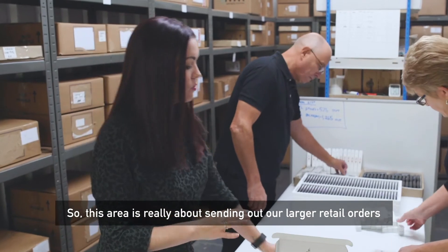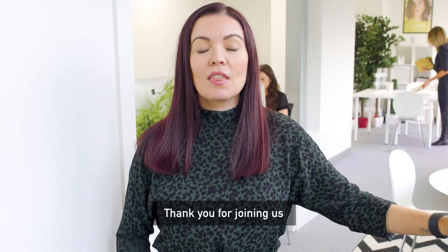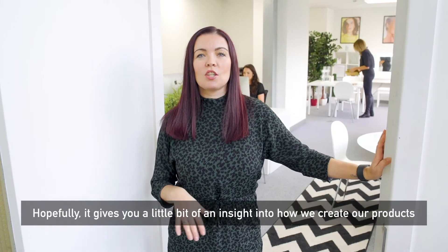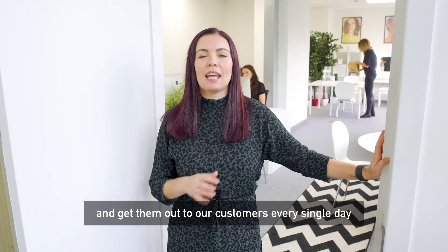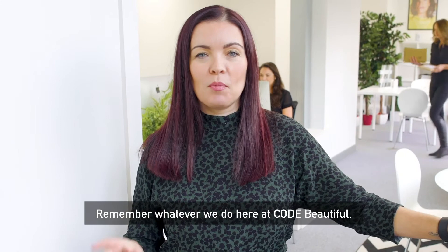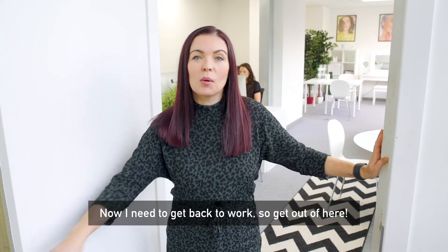This area is really about sending out our larger retail orders or larger consumer orders. Thank you for joining us — hopefully it gives you a little bit of an insight into how we create our products and get them out to our customers every single day. Remember, whatever we do here at Code Beautiful, you are what makes you beautiful. Now I need to get back to work, so get out of here!